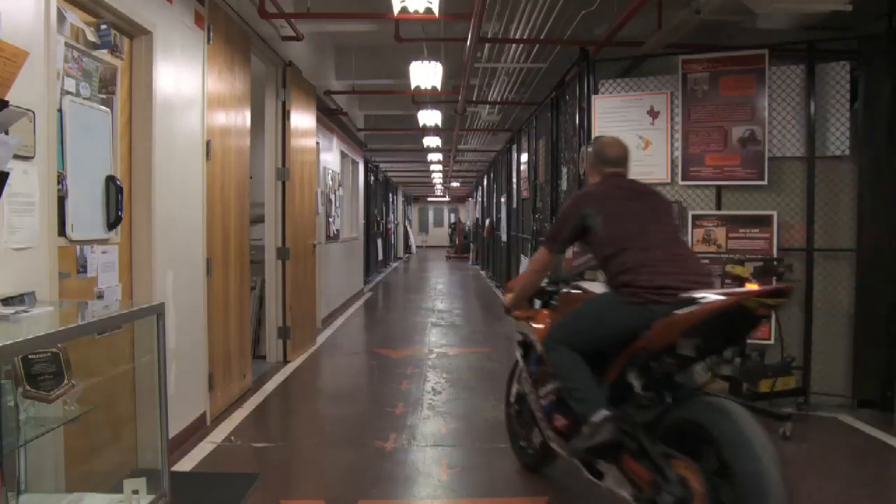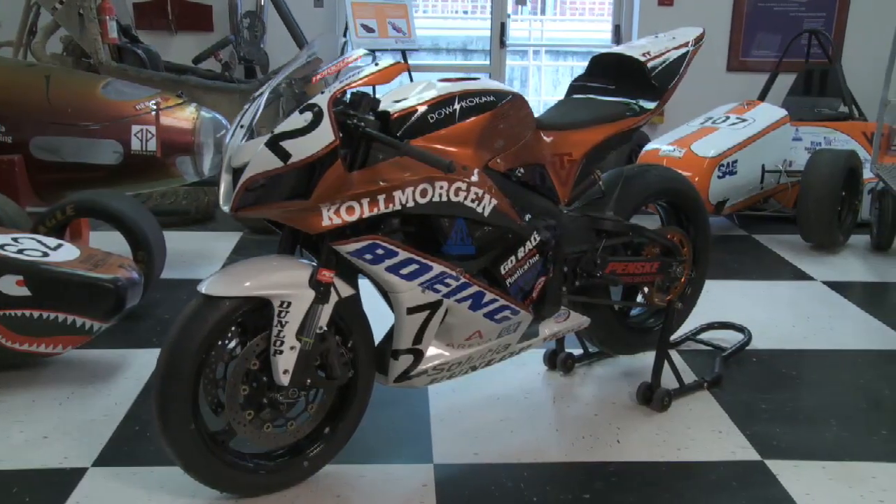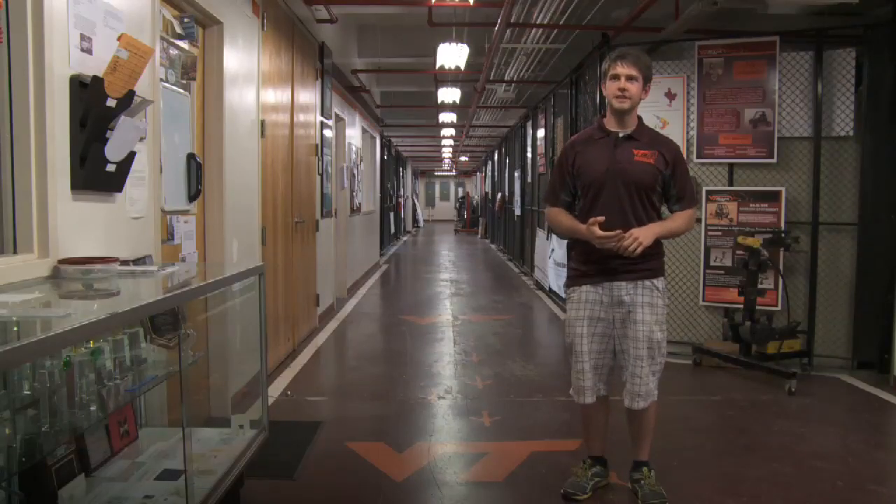We're here in the wear lab at Virginia Tech. This is where all the senior design projects happen. Because it's a 24-hour building, you'll always find students here working on the bike — either designing stuff on a computer or in the machine lab.